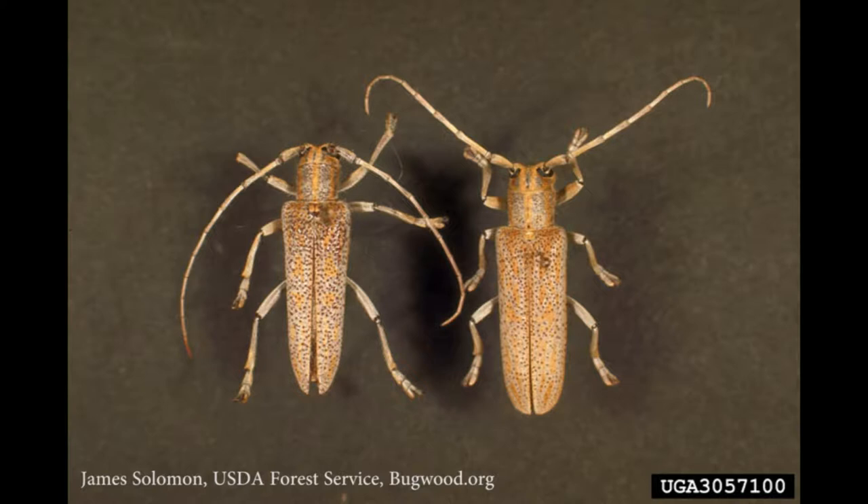The adults emerge in late June and July and live for about six weeks, at which time they feed on foliage and start laying eggs within about a week of their emergence. The females cut crescent-shaped holes or notches in the bark and deposit one to two creamy white eggs in each notch. They tend to lay eggs in exposed parts of the trunk and on the lower crown.